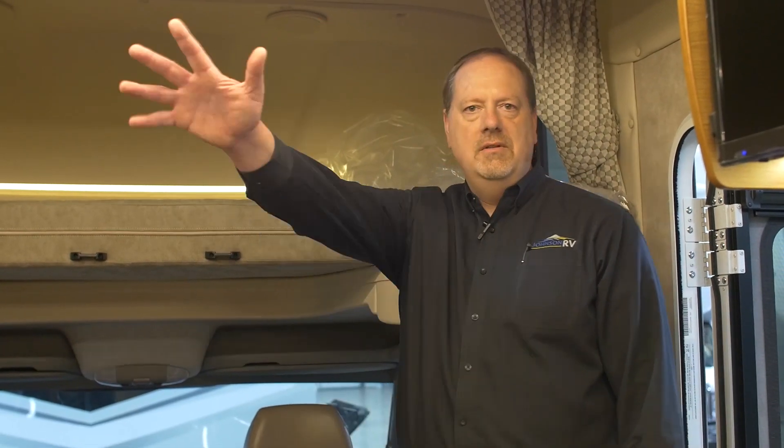If you'd like to come see the beautiful Winnebago Navion 24J, give Chris Dunmeyer a call at Johnson RV in Fife, Washington — 253-286-0833. Hope to see you around.